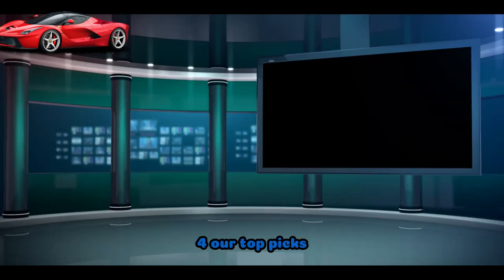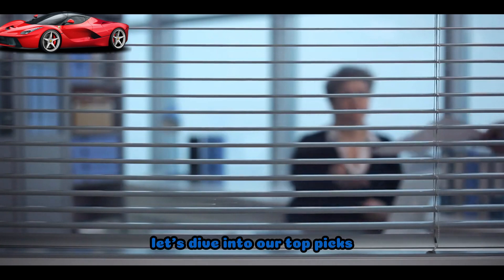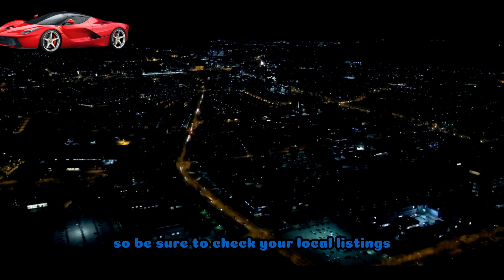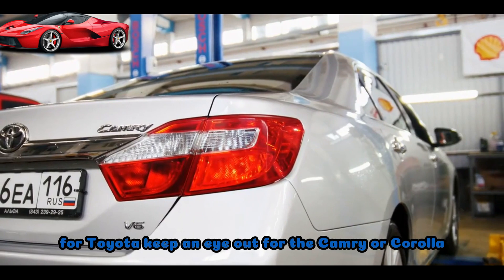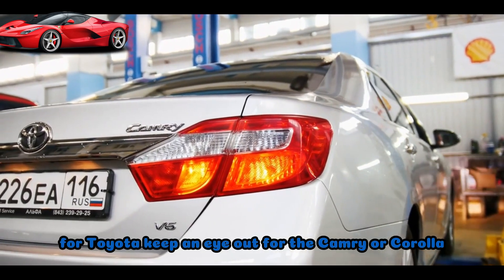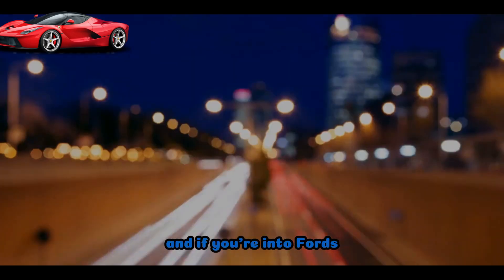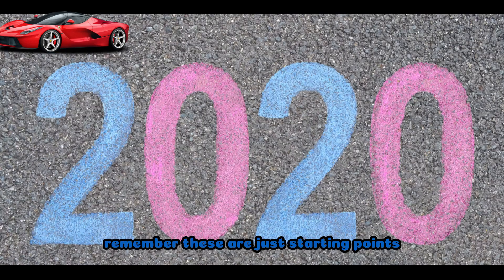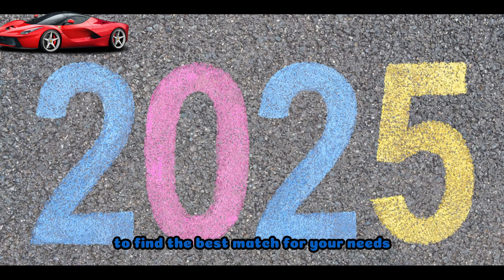Our Top Picks. Now that we've covered the basics, let's dive into our top picks. Keep in mind that availability may vary, so be sure to check your local listings. For Toyota, keep an eye out for the Camry or Corolla. Honda lovers, the Civic is a solid choice. And if you're into Fords, the Focus might just be the perfect fit for you. Remember, these are just starting points — explore different years and trims to find the best match for your needs.